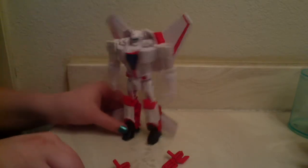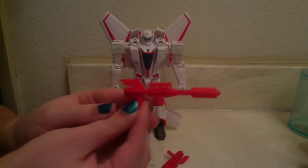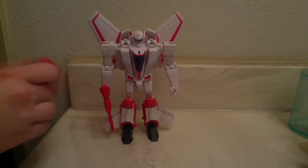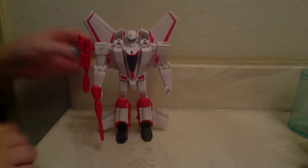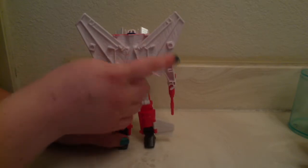For accessories, he comes with two actually fairly decent molded blasters. I'm a fan of this — it's really neat. He can hold them either in his hands, or he can go the seeker route and mount them on his arms. He also has ports on his back.